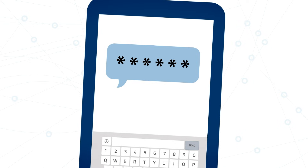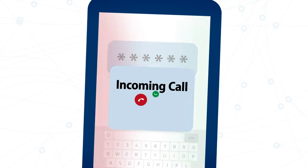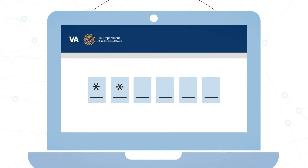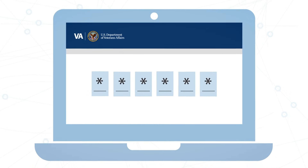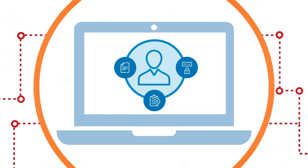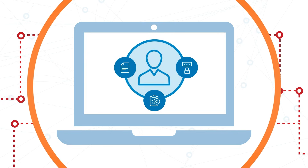VA websites and apps will send a unique code to your device. Once you receive the code through a text message, phone call, or a supporting app such as Google Authenticator, you will then enter that code to access your account. Each time you wish to sign in to your account, you will need to complete all steps in the multi-factor authentication process to verify your identity.